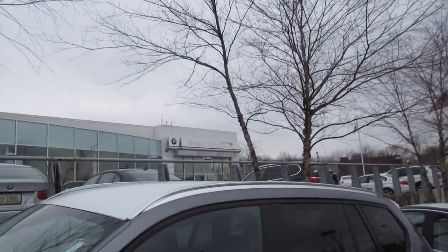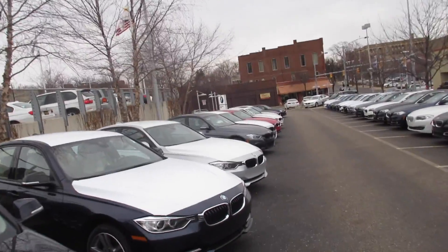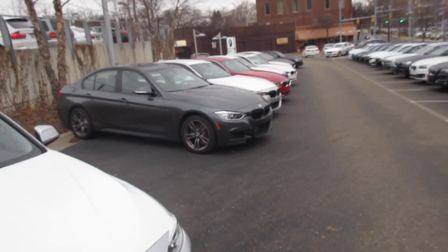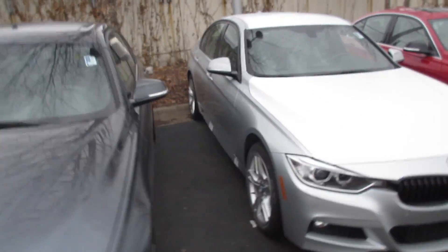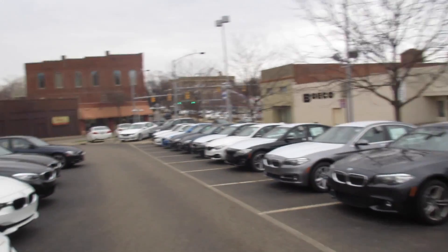Inside the dealer they had an E60 M5 — black full leather interior, facelift model, black interior, black exterior, mostly stock. Still an SMG though. Walking around out here on the lot, there's a nice 30-something I Sport, a bit dirty — pretty much their typical line of F10s and F30s.